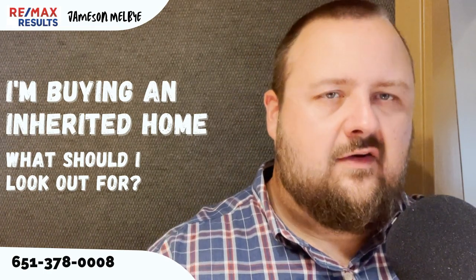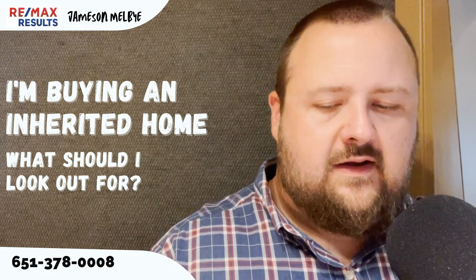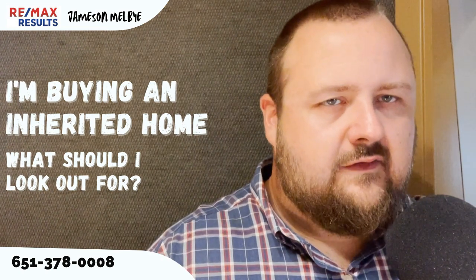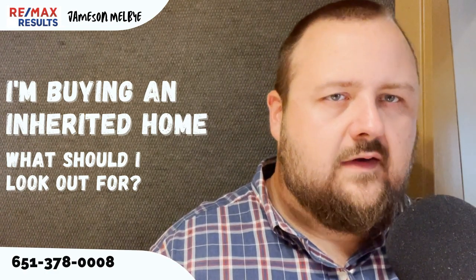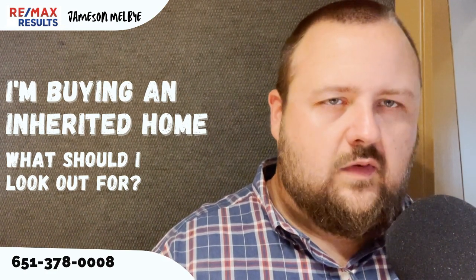When you're buying a house that has been inherited, they're going to be doing a disclosure alternative in most cases. What that means is that they're not disclosing any condition issues because they have not lived in the property. It's kind of like buying a foreclosure in that the big warning is buyer beware, because they're not going to tell you of anything that's wrong with it.